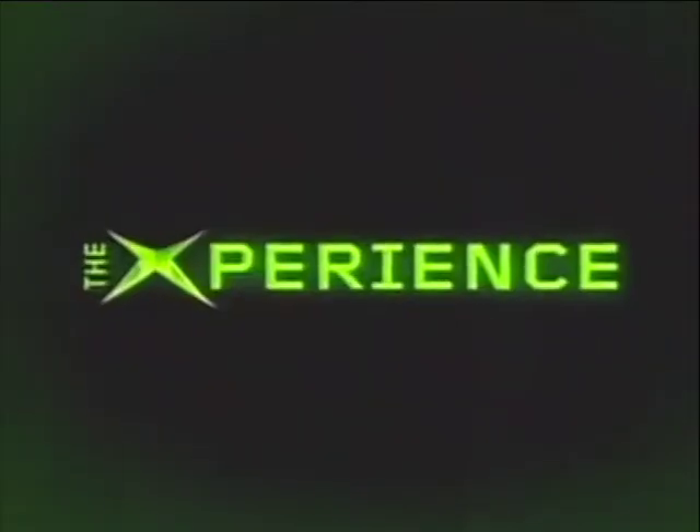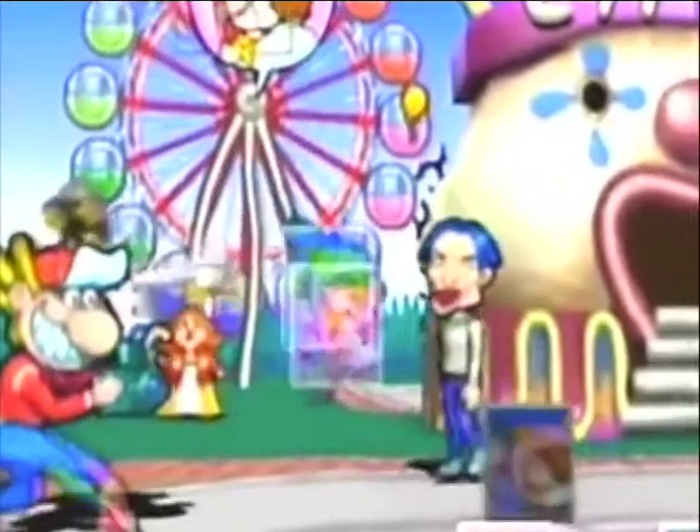Coming up in this week's show: Xbox is on the spot as we send Alex along to the UK unveiling of Microsoft's new console. Ian trots out a load of classic TV gags as we review James Bond. We let our hair down and have loads of fun because it's Christmas.